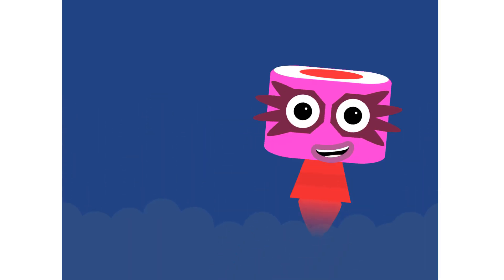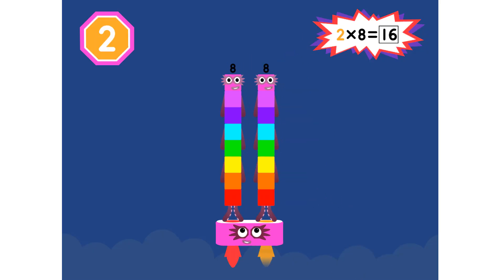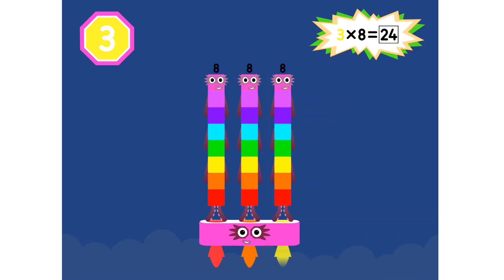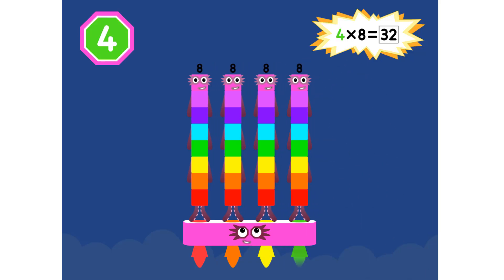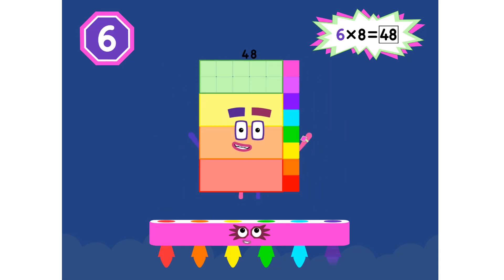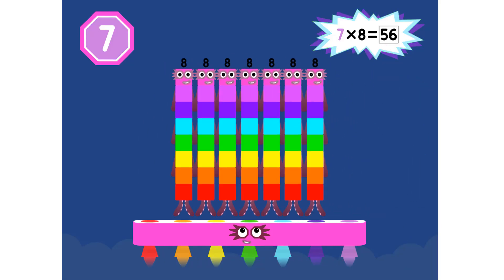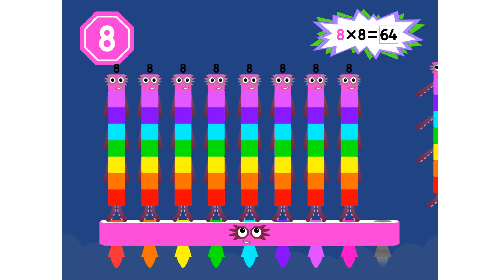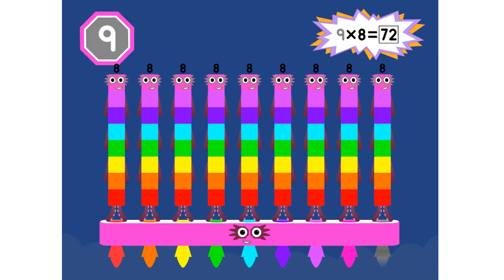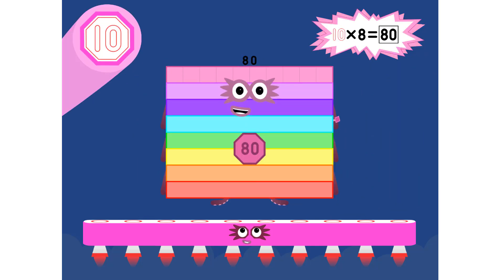Super 8s assemble! 1 eight is 8. 2 eights are 16. 3 eights are 24 — we will heed the call. 4 eights are 32. 5 eights are 40. 6 eights are 48 — we'll catch you when you fall. 7 eights are 56. 8 eights are 64. 9 eights are 72 — here's the biggest of them all: the Super 8 who has it all — 10 eights are 80!